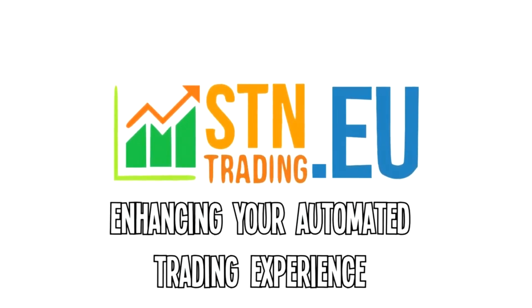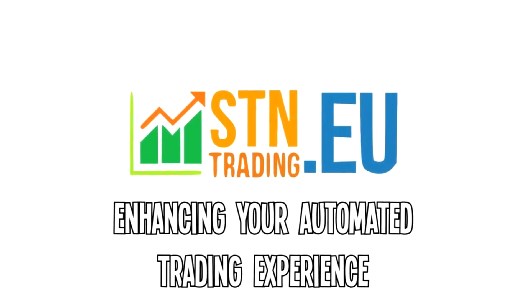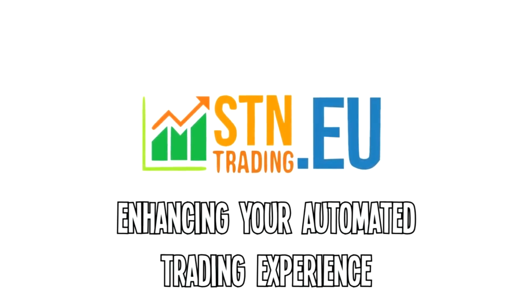This video was brought to you by stntrading.eu. They enhance your trading experience by offering extremely fast automated trading services for both TF2 and CSGO. Check them out in the description below.